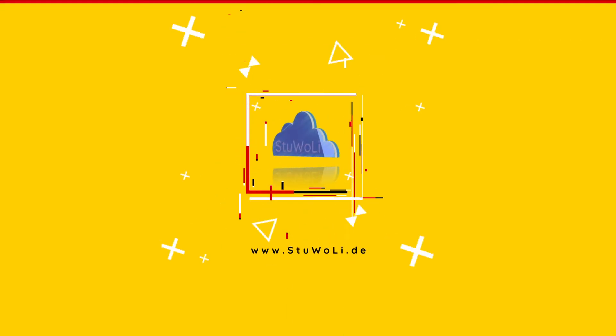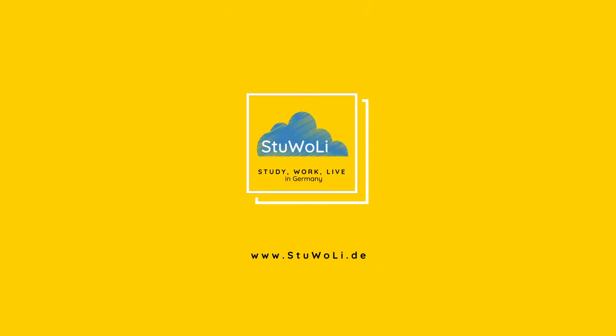All the best and good luck. If you have questions, ask them in the comments below or in the online course, the link to which is in the description. See you next time.